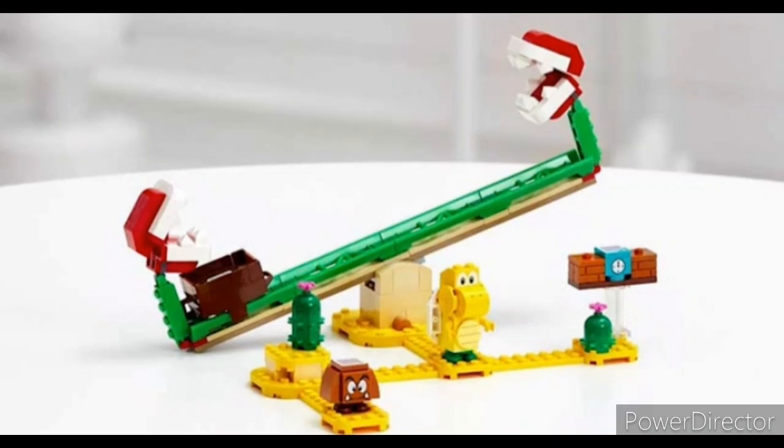Hey guys, what's up? So today they revealed a couple of Super Mario sets. First we have the Piranha Power Slide — you get two characters and what seems to just be a little Lego Mario roller coaster.